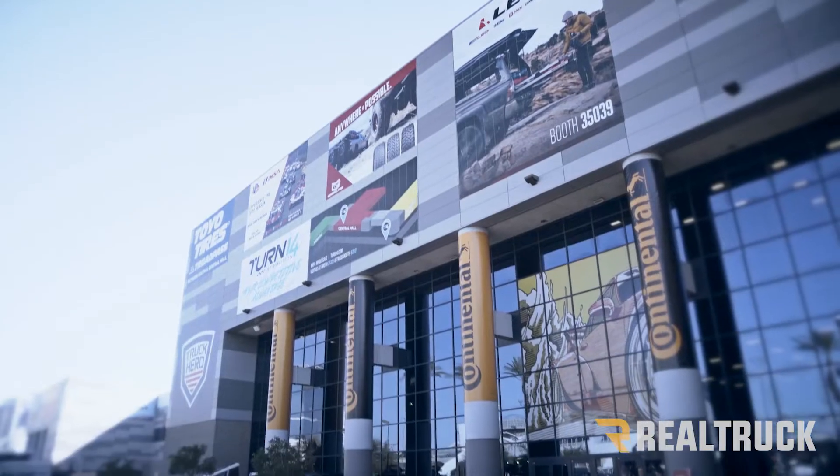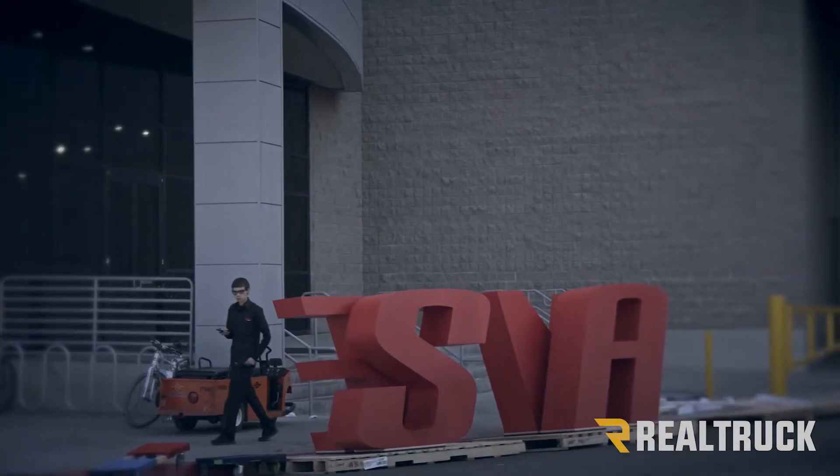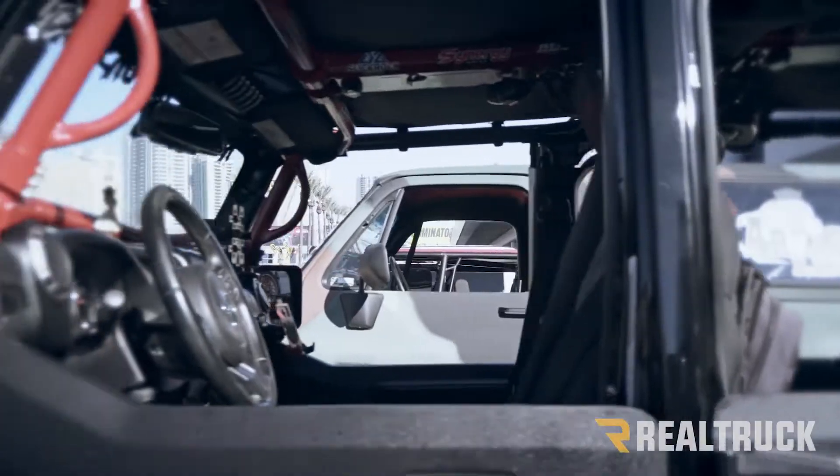Hey guys, this is Chris from RealTruck. We got into Vegas this year a few days early to give you guys a behind-the-scenes look at what it takes to get these builds, these booths, and this venue ready for SEMA 2019. So check out that footage here.